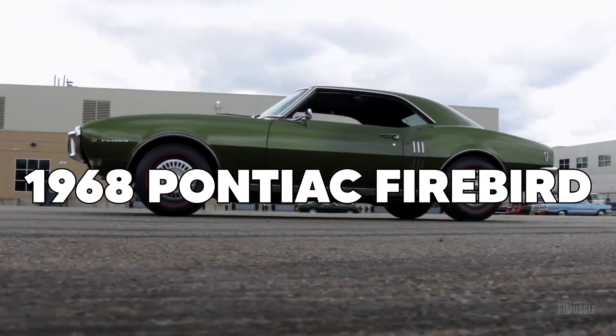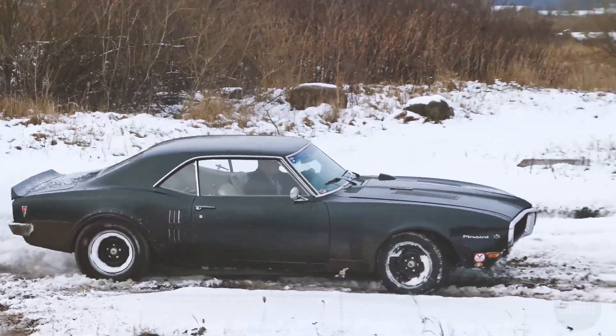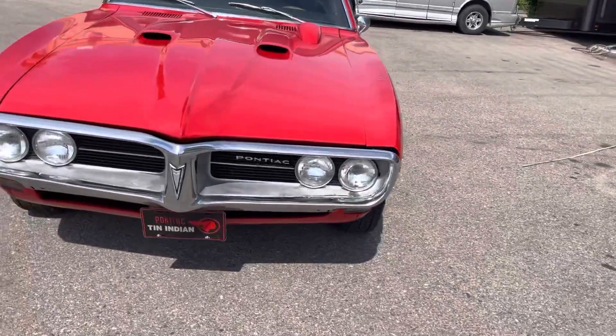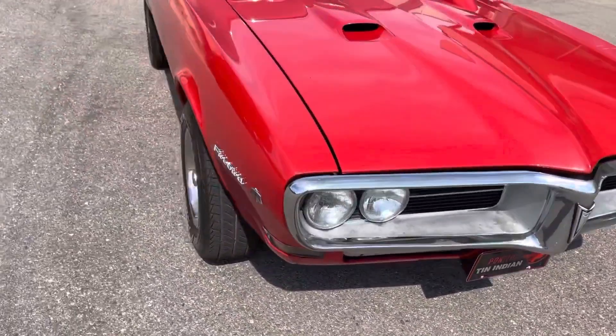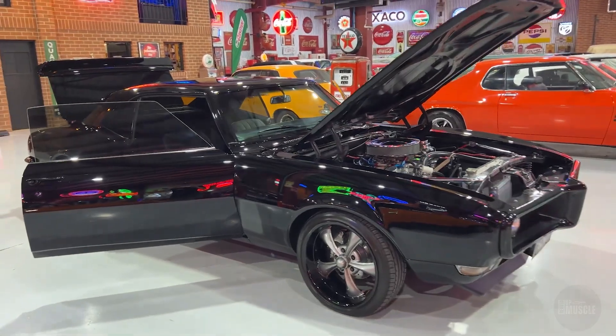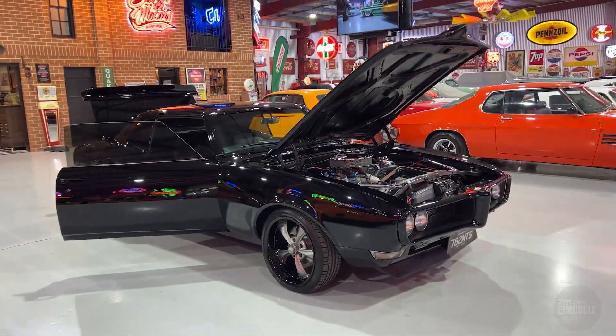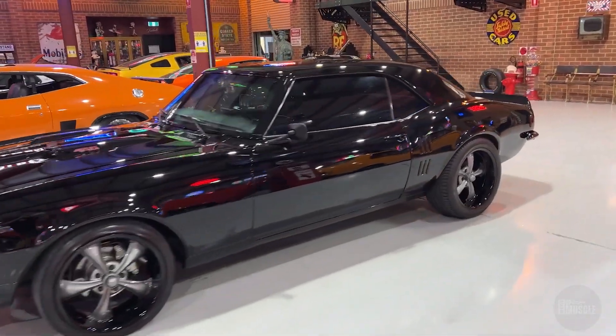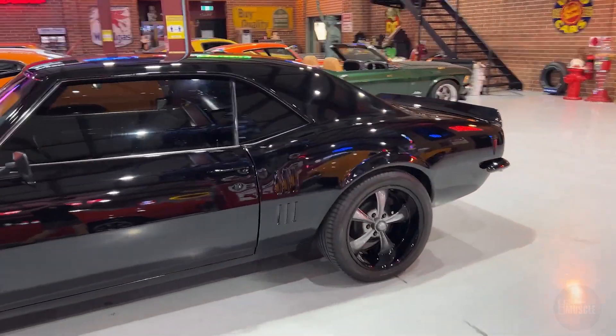The 1968 Pontiac Firebird is a classic muscle car icon renowned for its sleek design, powerful performance, and distinctive split grille. With its muscular stance and potent engine options, the Firebird symbolized the best in American automotive design. Let's have a look at what made this beast such a renowned classic.